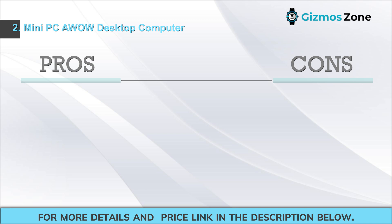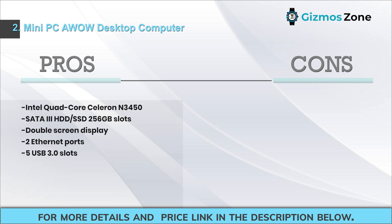Pros: Intel quad-core Celeron N3450, SATA 3 HDD/SSD 256 gigabytes slots, dual-screen display, 2 Ethernet ports, 5 USB 3.0 slots. Cons: processor could have been better.